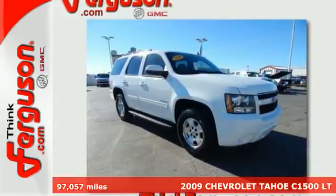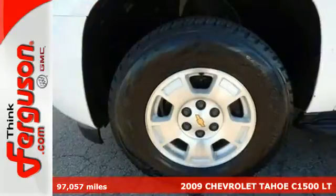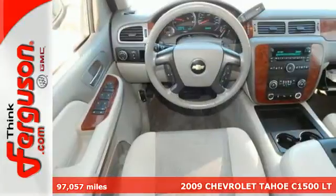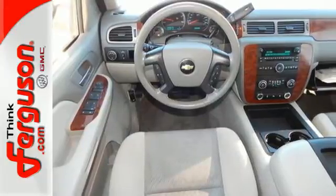It's a 2009 Chevrolet Tahoe. Consider the peace of mind that comes with OnStar Emergency SOS, multiple airbags, electronic stability control, and driveline traction control.